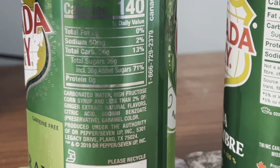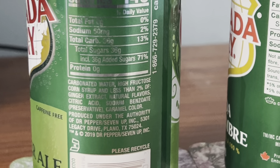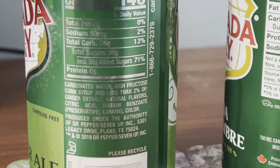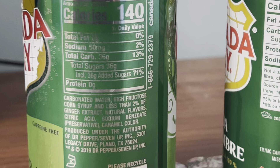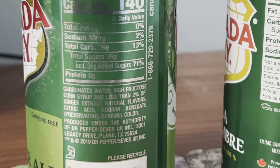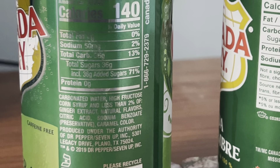I don't get why they put 36 grams of added sugars if the total is already 36 grams of sugars. Sometimes it makes sense using it on nutrition facts for certain stuff, some things not really. Sometimes it just doesn't make sense when they put the added sugars on the nutrition facts.